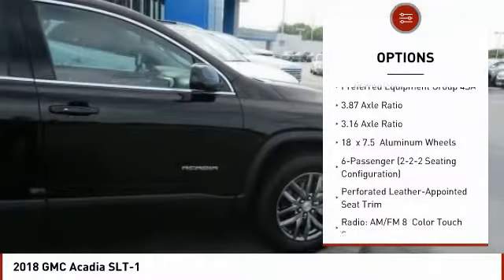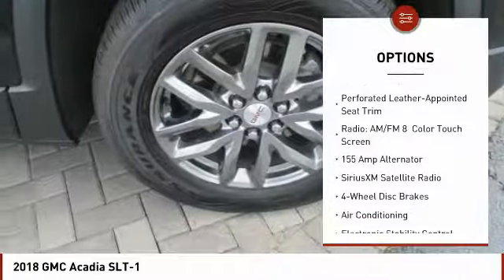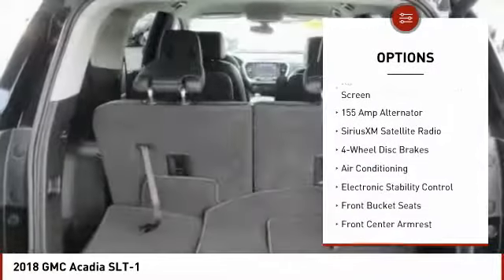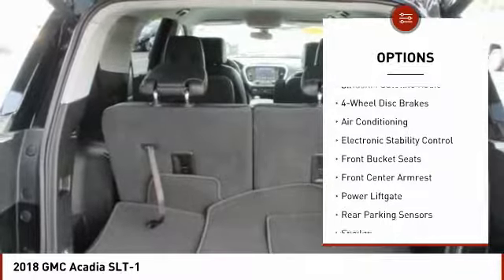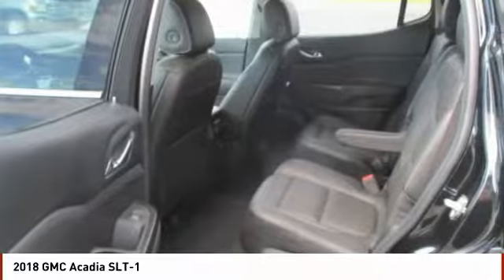Here are some of this vehicle's great options: traction control, power liftgate, power passenger seat, dual airbags, air conditioning, power steering, four-wheel disc brakes, eight speakers, power windows, rear window defroster. Come see the car for yourself.